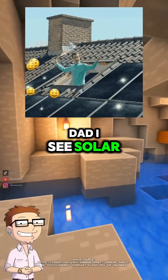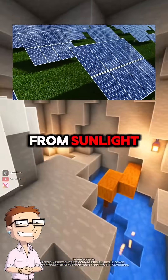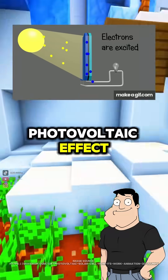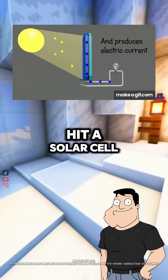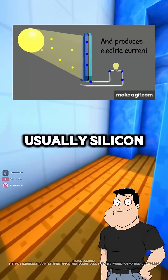Dad, I see solar panels on rooftops everywhere now, but how do they actually generate electricity from sunlight? Great question, Steve. Solar panels work through the photovoltaic effect. When photons from sunlight hit a solar cell, they knock electrons loose from atoms in a semiconductor, usually silicon.